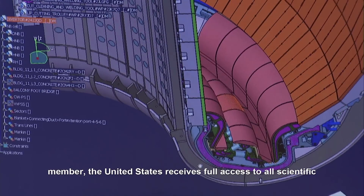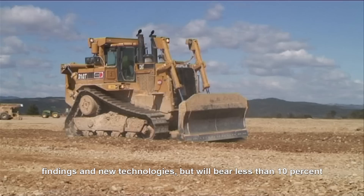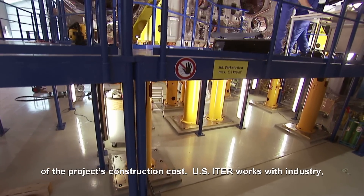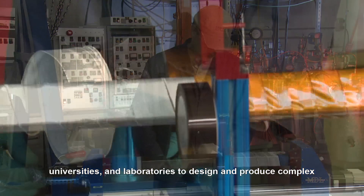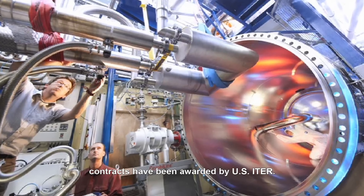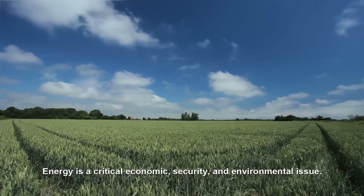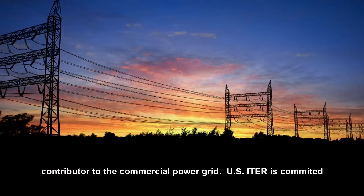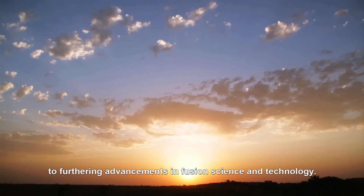Ultimately, what scientists learn will assist member nations and their industries in developing commercial fusion power plants of their own. As an ITER member, the United States receives full access to all scientific findings and new technologies, but will bear less than ten percent of the project's construction cost. U.S. ITER works with industry, universities, and laboratories to design and produce complex components of the ITER facility. Millions of dollars worth of contracts have been awarded by U.S. ITER. Energy is a critical economic, security, and environmental issue. Clean fusion energy has the potential to become a major contributor to the commercial power grid, and U.S. ITER is committed to furthering advancements in fusion science and technology.